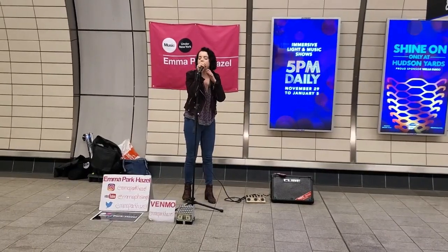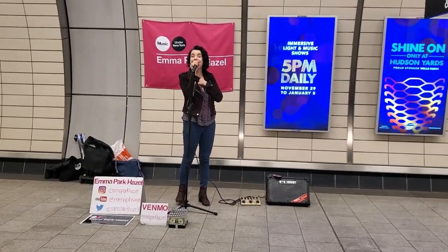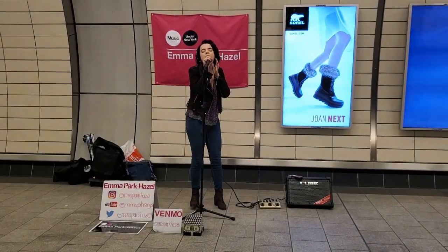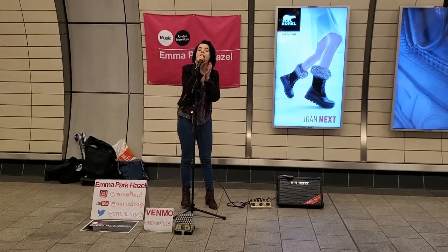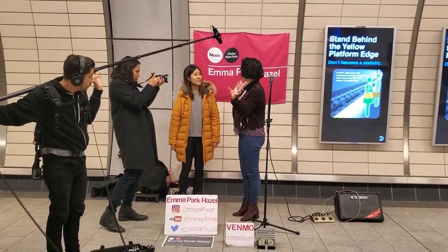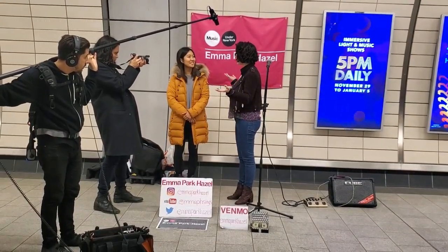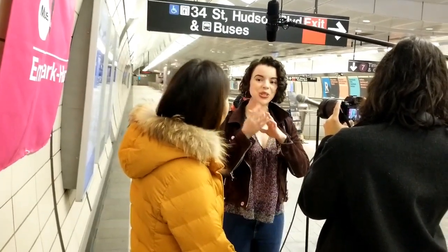We also came across singer-songwriter Emma Park Hazel singing Christmas songs and some original music in the subway. On that particular day, PBS Digital Studios was filming her for an upcoming show on busking in the subway. A busker is someone who plays music in a public place for voluntary donations. That's Nare Sol of PBS.